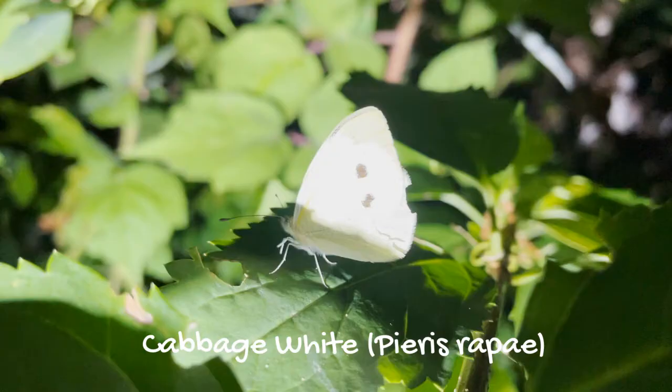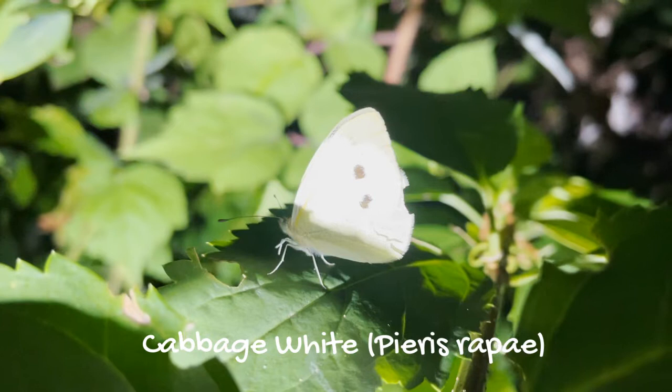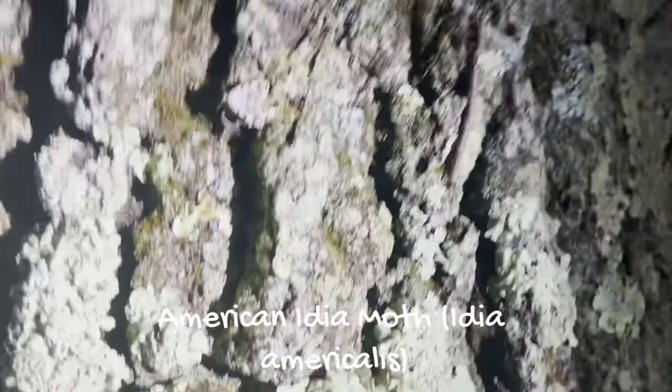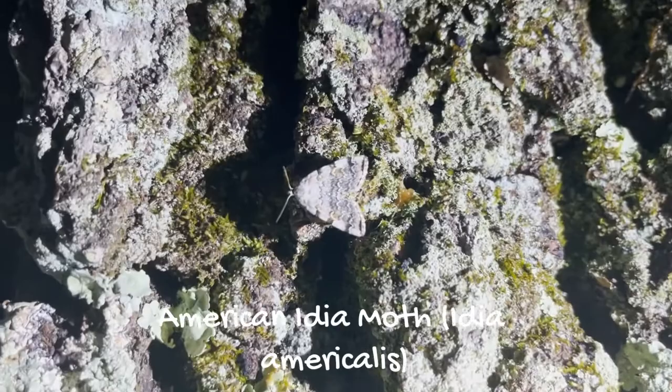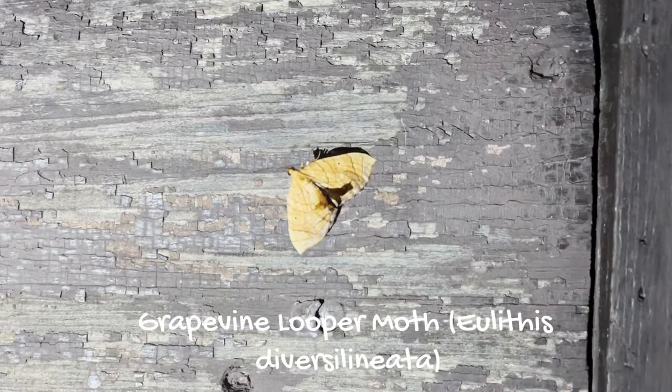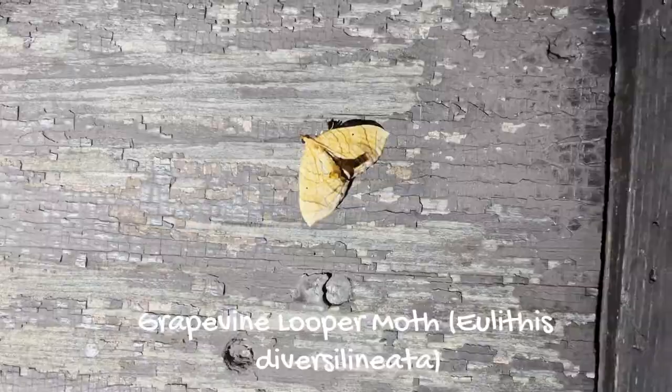Moths come in all different shapes, sizes, colors, and patterns. To avoid predation, some moths have cryptic coloration to blend into trees, while other moths have brightly colored underwings or startle marks which they flash to surprise predators. Other moths are mimics and can appear like leaves, bird droppings, other bugs, and even as predators themselves.